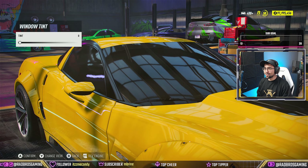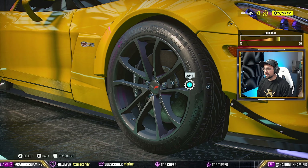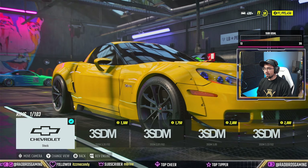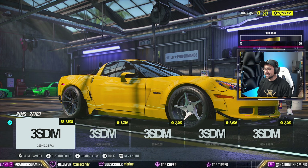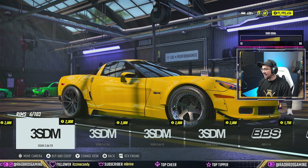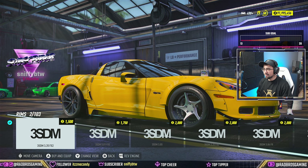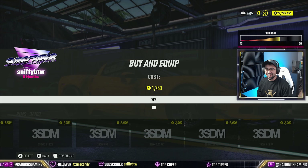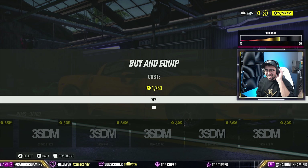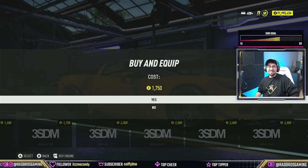I actually like the stock rims that the car comes with - not even gonna lie right now. They actually suit the car well, especially with the yellow. But you know we can't keep them, we gotta do something. Let's go with these - these are like the all-time classics right here.